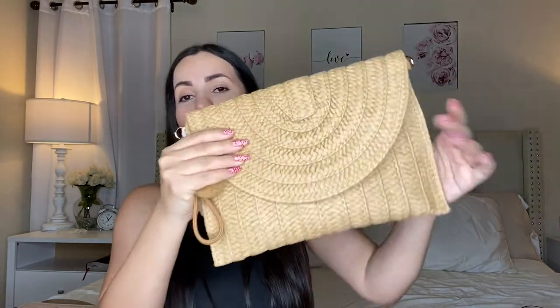Moving on — this bag is perfect for summertime and going to the beach. It actually fits quite a bit. You can wear it as a wristlet, and it has these pom-poms which are super cute and elevate the look — that's why I love it more than other straw bags. It also comes with a strap so you can carry it crossbody or over the shoulder. The quality is amazing, it comes in other darker colors too, and it was only under $15 — really affordable.